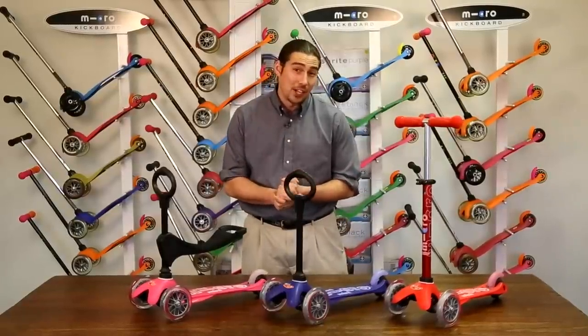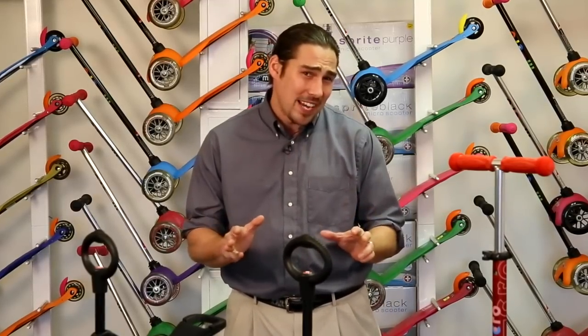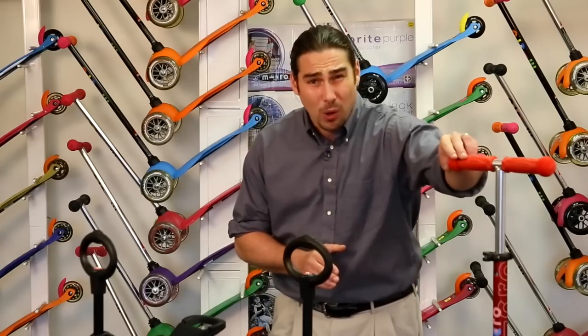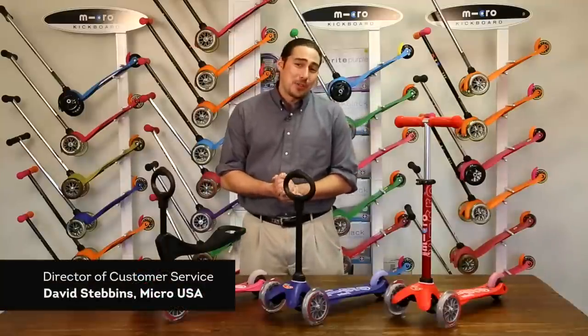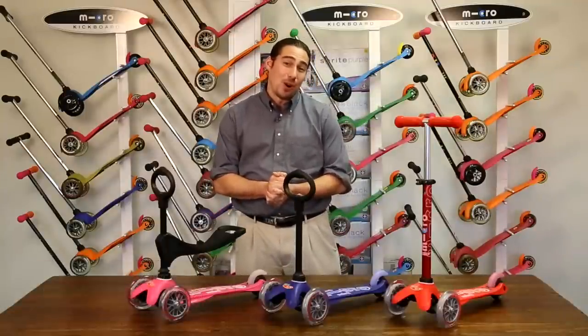The exceptional quality means that your children can ride it daily, year after year. As your child evolves, every part on the Mini 3-in-1 is replaceable. This makes it very easy to replace a grip or a wheel that is worn — no need to throw the scooter away.